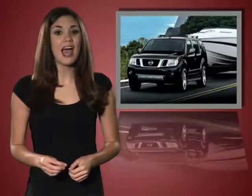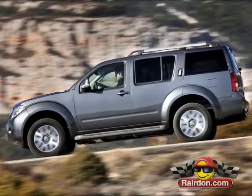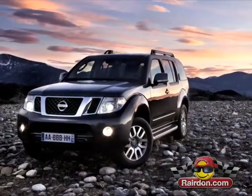Redefining reliability, the Pathfinder is more civilized and more rugged than ever, raising your game big time. Built for the responsible risk-taker, this capable SUV walks the line between functional daily driver and adventure accelerator.